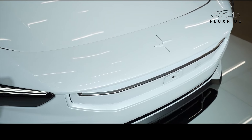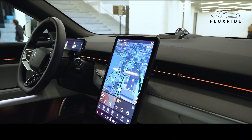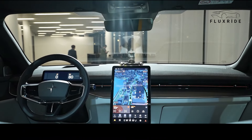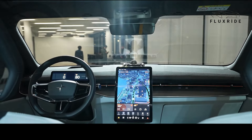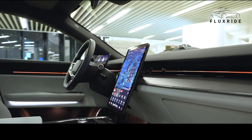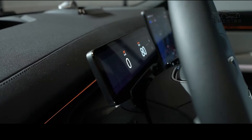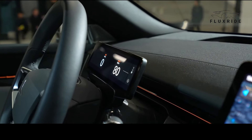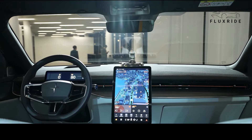The interior of the Polestar 3 is adorned with a minimalist Scandinavian design and the latest technology. The 14.5-inch central touchscreen provides drivers and passengers with a clear and uninterrupted user experience. This frameless display, with a pixel density of 208 ppi and an anti-reflective coating, ensures excellent visibility in all conditions. Additionally, the 9-inch driver display, equipped with an anti-reflective coating, maintains superb readability even in direct sunlight. Both displays adjust their brightness based on ambient light, always offering optimal visibility.